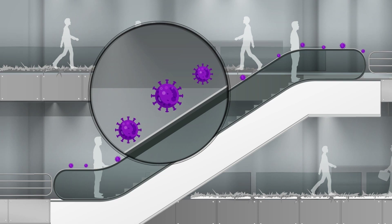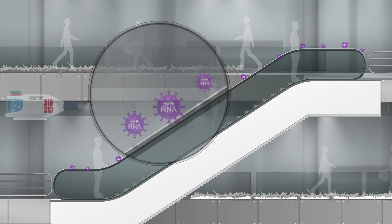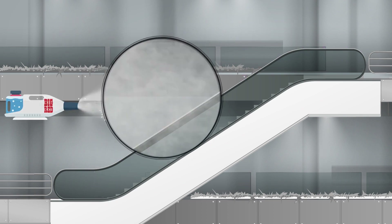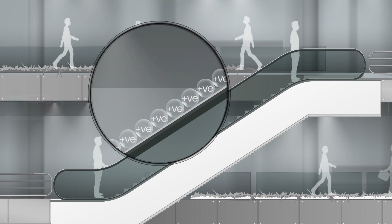Coronavirus is nothing but a negatively charged RNA enveloped in a shell of lipids and protein. The unique nature of saline functionality enables BR Shield to bond chemically and physically to any surface, thereby creating a nano-scale biostatic layer. This positively charged layer attracts and grabs the negatively charged viruses and bacteria and destroys the enveloping shell, making them unviable.